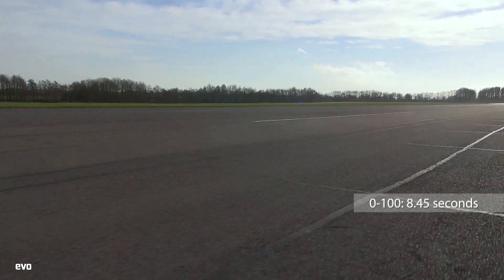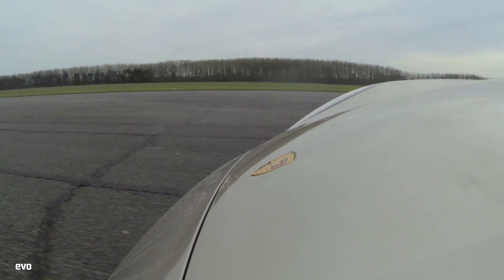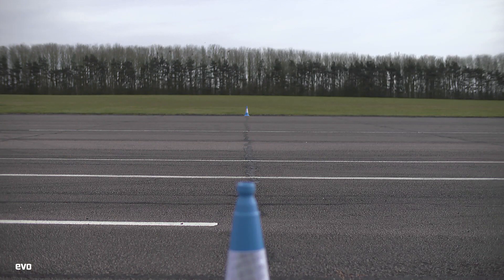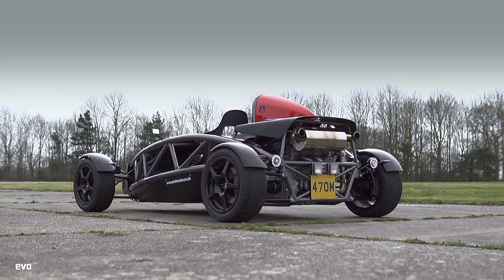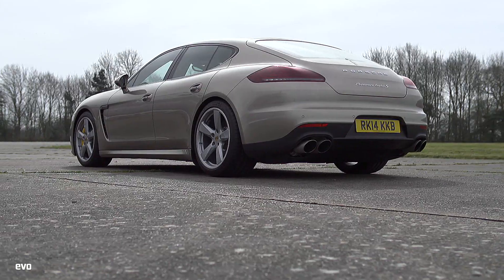From there on in, the super saloon is gaining all the way, reaching 150mph just 0.3 of a second faster than the now almost run-out Atom. It's close, but the Ariel Atom is almost to the line by the time it reaches 150mph, and wins — but by less than a second. Somerset beats Stuttgart, but both go away with their heads held high.